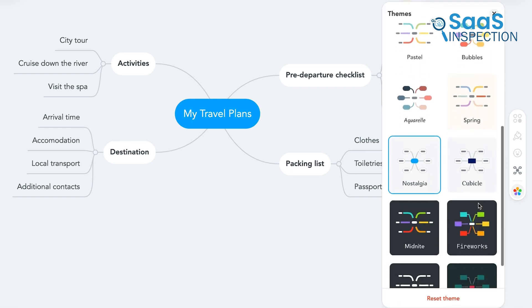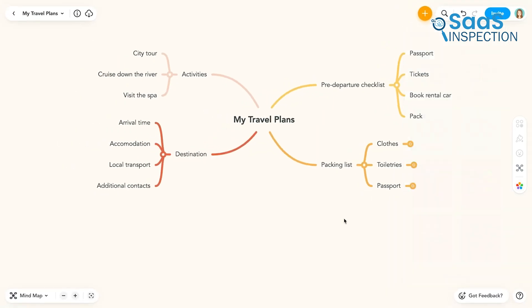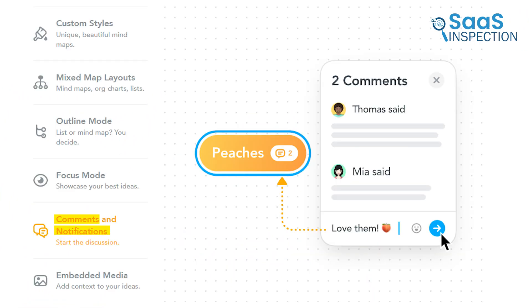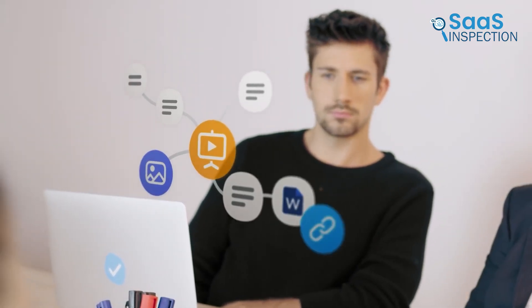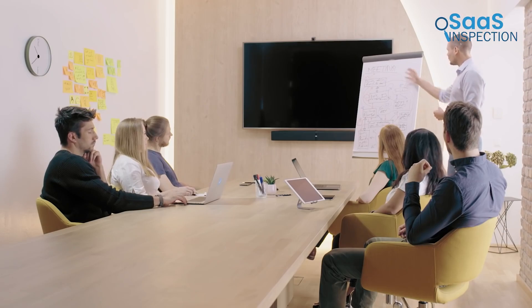What stood out was the mixed map layouts, which allowed us to switch between mind maps, org charts, and lists based on our needs. The focus mode was useful and helped us highlight key points during presentations. Comments and notifications kept our team engaged and informed, and improved collaboration. Using this app has increased our creativity and productivity. We recommend it for teams in need of a flexible brainstorming tool, whether for project planning, meeting management, or any creative task.